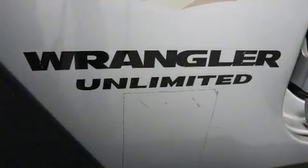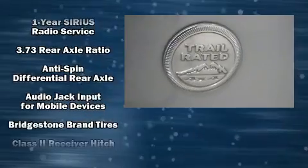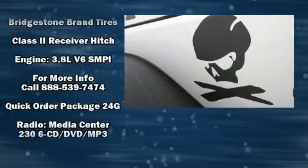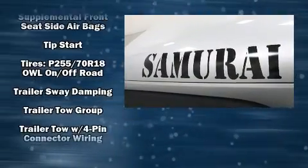Jeep also prioritized safety and security with features such as dual front impact airbags with occupant sensing airbag, front side impact airbags, traction control, brake assist, a security system, and four-wheel disc brakes with ABS. A Carfax history report provides you peace of mind by detailing information related to past owners and service records.